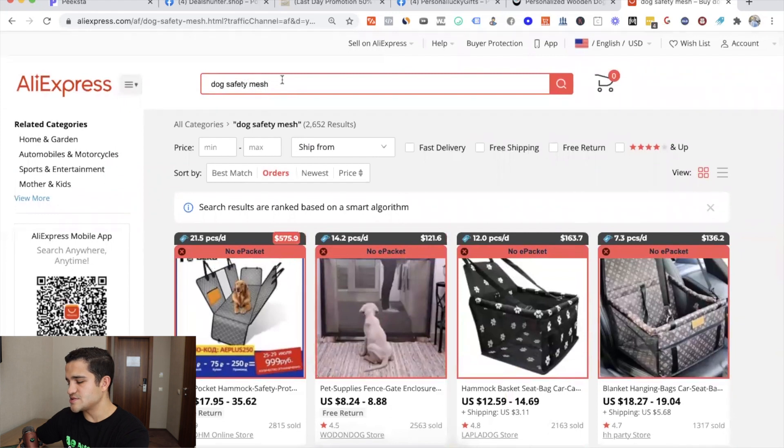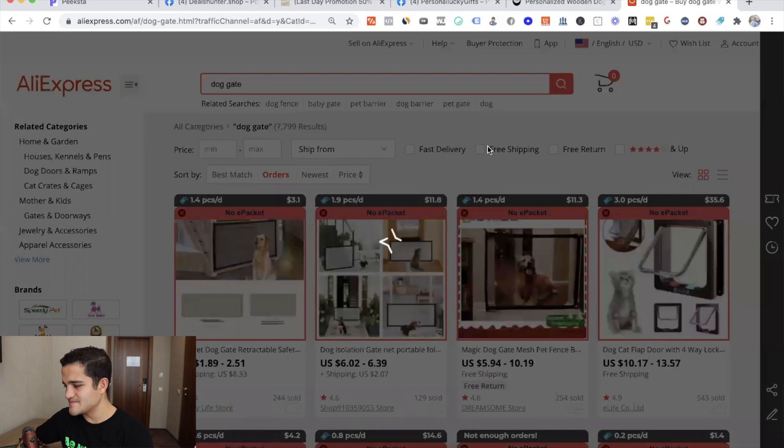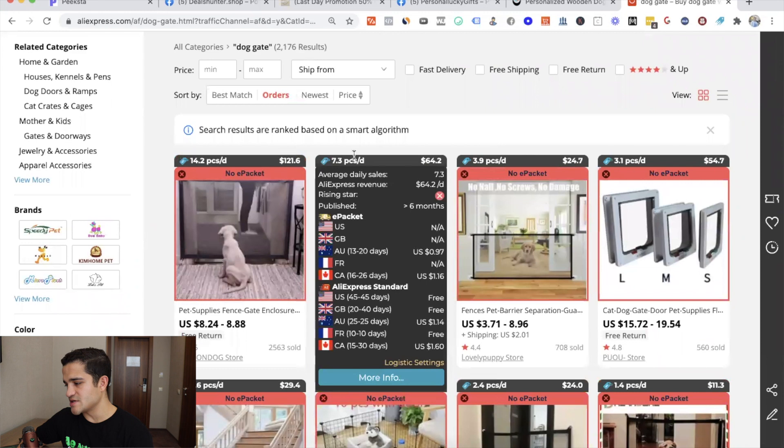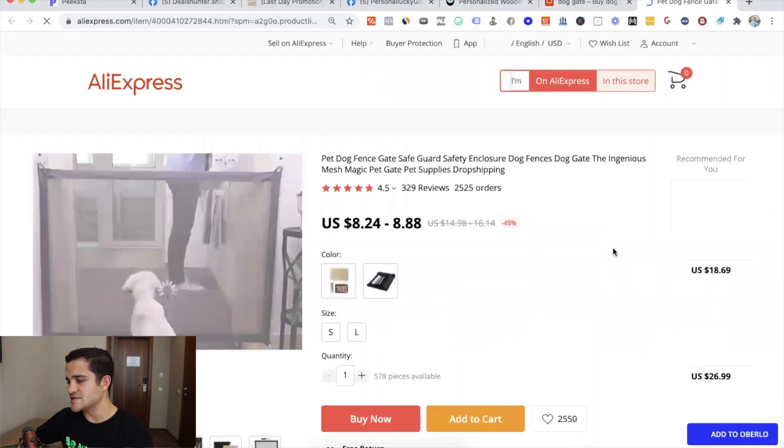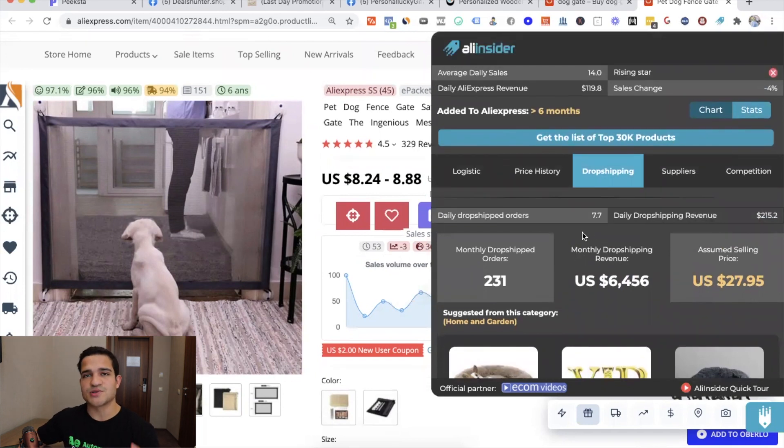Let's try 'dog gate' to find a better one. We see 200 to 248 orders but $3 per day on one. Let's find the better one — $121 per day, $64 per day. Let's check Ali Insider on this one. It's showing 6,400 orders per day — well, 6,000 sales per month — and daily drop shipping revenue of $215. Ali Insider on the individual product page is more accurate than the main listing page. If you want to make $4,000–$5,000 per month from this product, it's a good one to consider.